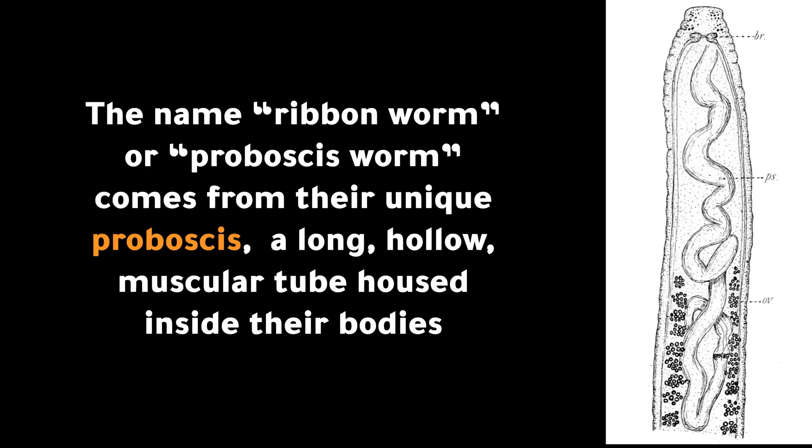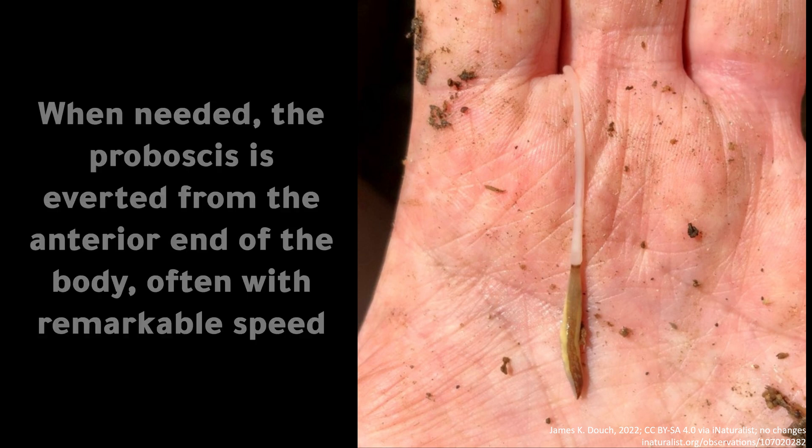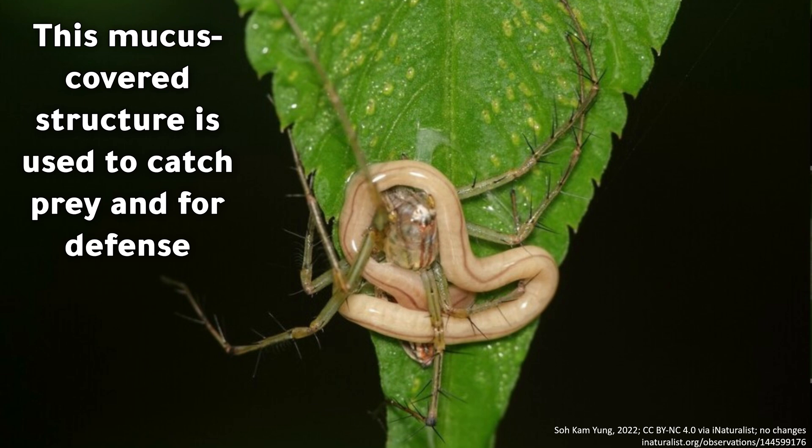The name ribbon worm or proboscis worm comes from their unique proboscis — a long, hollow, muscular tube housed inside their bodies. When needed, the proboscis is everted from the anterior end of the body, often with remarkable speed. This mucus-covered structure is used to catch prey and for defense.